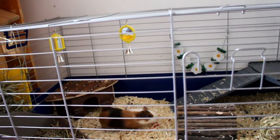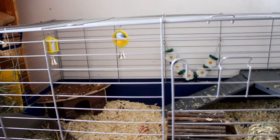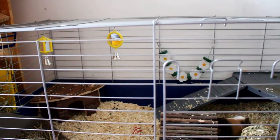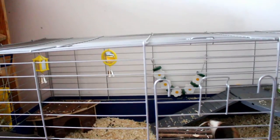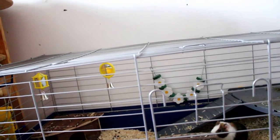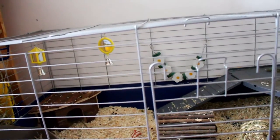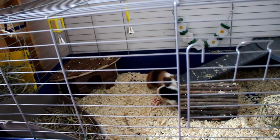Also hanging on the bars we have these little toys with a mirror. These are originally for birds, but I think they are good for the guinea pigs too — and they can chew them. It's also just for decoration.